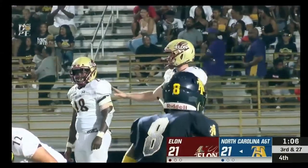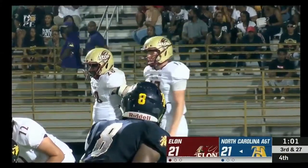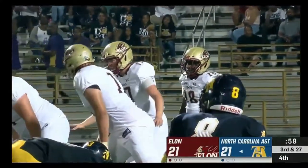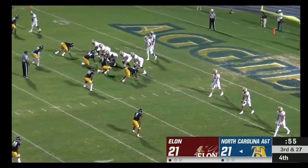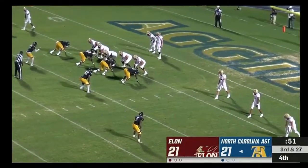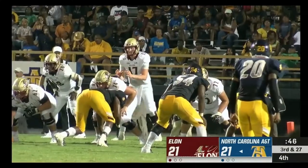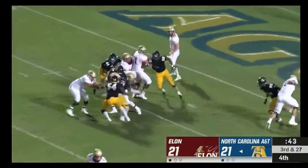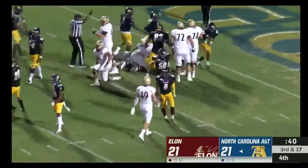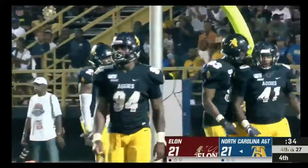Cheek will set up in the shotgun, just shy of the goal line. McNair is the single back — six on the play clock. The handoff and McNair is stuffed. It'll bring up fourth down.